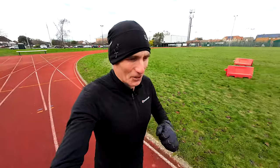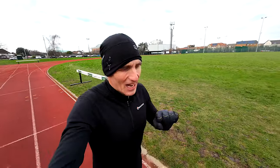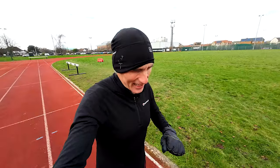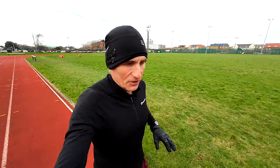Hello everyone, welcome to the Film My Run channel and welcome to our look back at week three of my Paris Marathon training block. Remember, I'm going for a sub three marathon in Paris on April the 2nd.